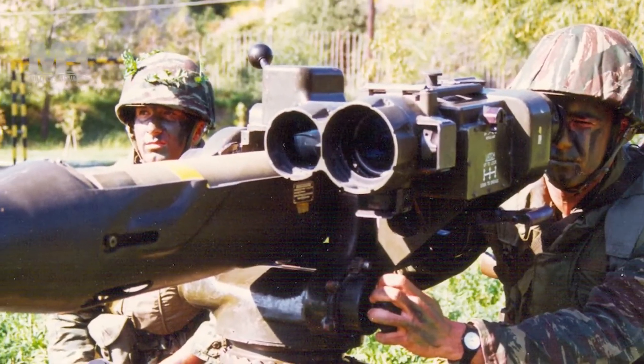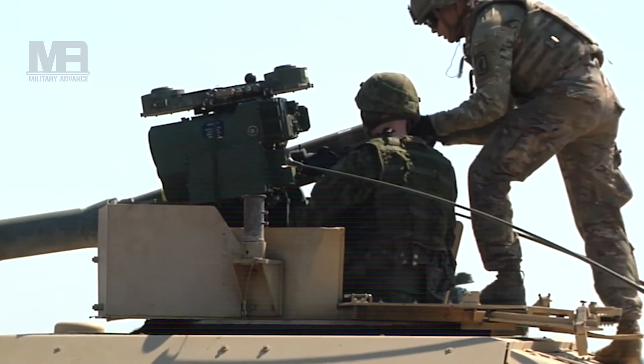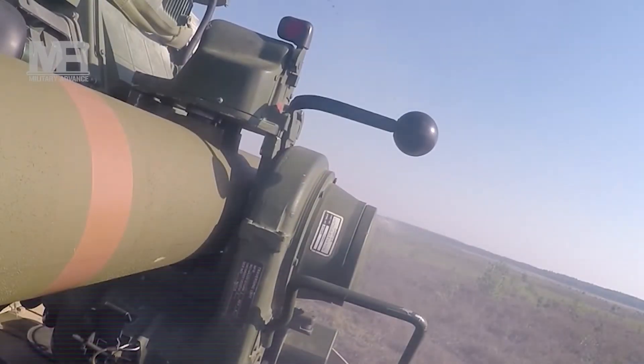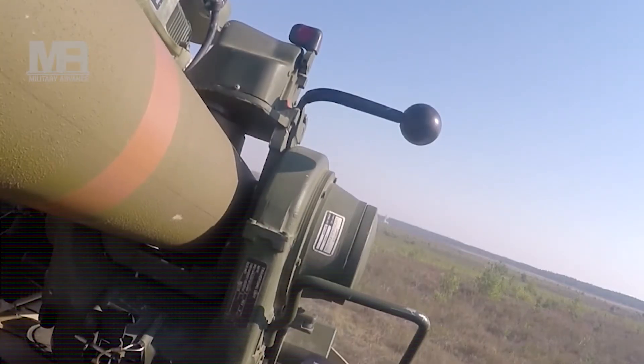Variants: BGM-71A is the basic missile of the TOW. It has a range of 3,000 meters and penetrates 433 millimeters of rolled homogenous armor. It was first fielded in 1970. BGM-71B has an improved range of 3,750 meters. This missile fires faster and has a longer wire; otherwise it is similar to the basic BGM-71A.